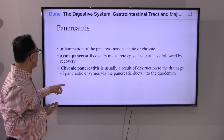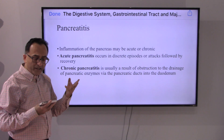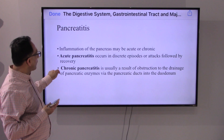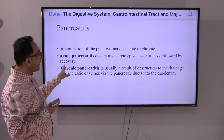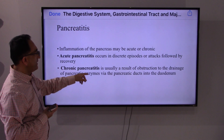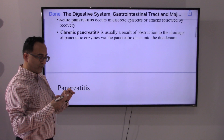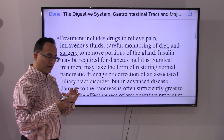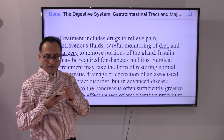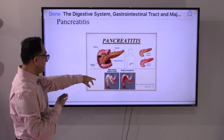When it comes to inflammation of the pancreas, it could be acute or it could be chronic. Acute can happen in discrete episodes or attacks followed by recovery, whereas chronic pancreatitis is more concerning. It happens as a result of obstruction to the drainage of pancreatic enzymes via pancreatic ducts into the duodenum, leading to chronic inflammation. The treatment always starts with diet and medications, and if needed, surgery may be required. Look at the normal pancreas and look at the inflammation.